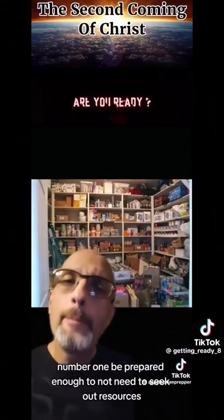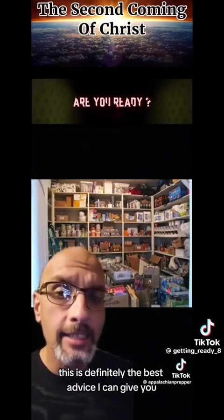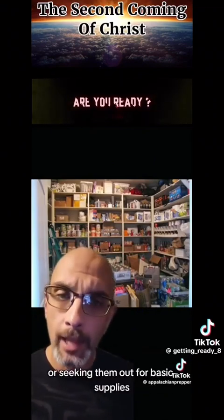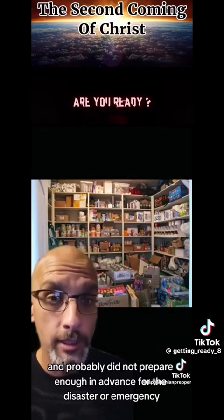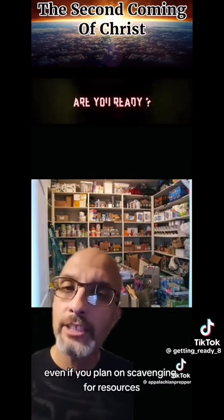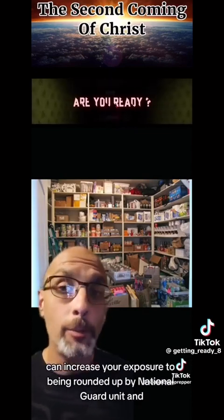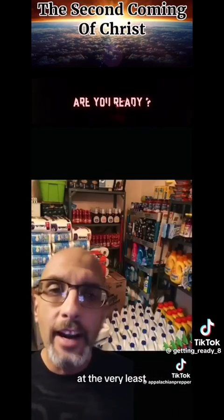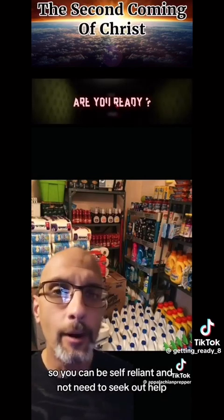Number one: be prepared enough to not need to seek out resources. This is definitely the best advice I can give you. Most people going to FEMA are seeking them out for basic supplies and probably did not prepare enough in advance for the disaster or emergency. Even if you plan on scavenging for resources, being out and about can increase your exposure to being rounded up by a National Guard unit and escorted to a FEMA camp. At the very least, you should have a basic survival kit so you can be self-reliant and not need to seek out help.